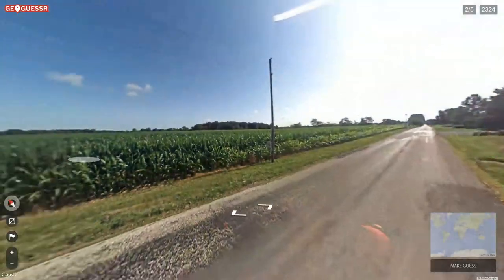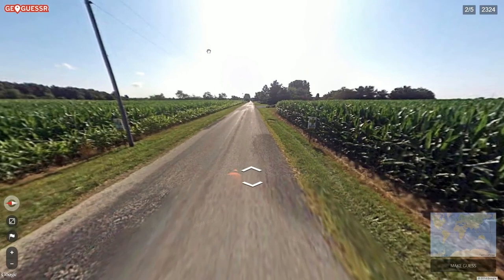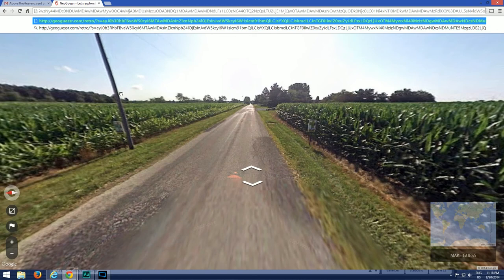Here we are in the main section of today's video with a viewer challenge brought to us by Above the Heavens — thank you so much for this challenge, I believe it's your first one. There's been a lot of people sending them in. If you want to send one, go to GeoSettr.com, make a challenge yourself and send it in — preferably via the YouTube inbox system, since comments sometimes get deleted or marked as spam.